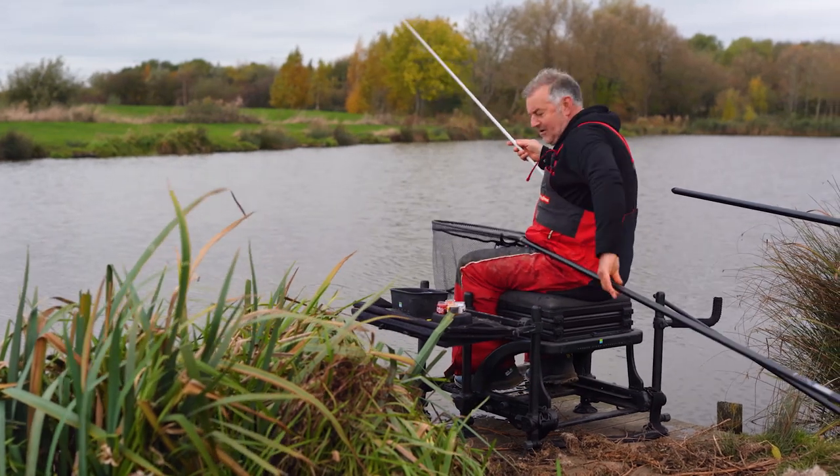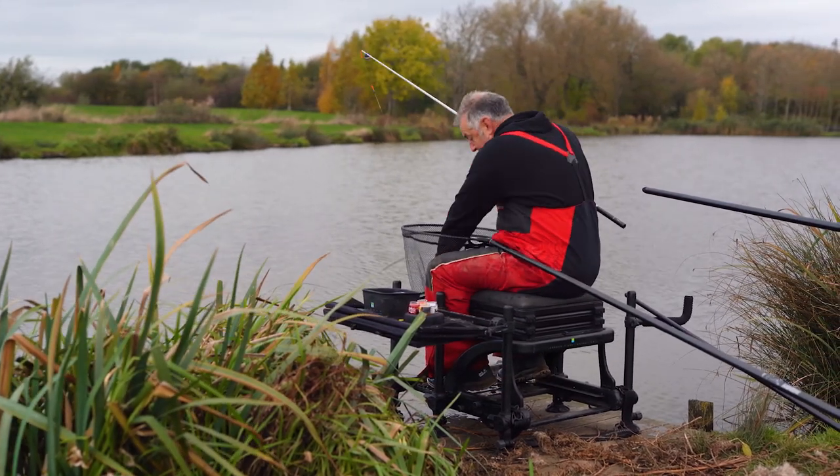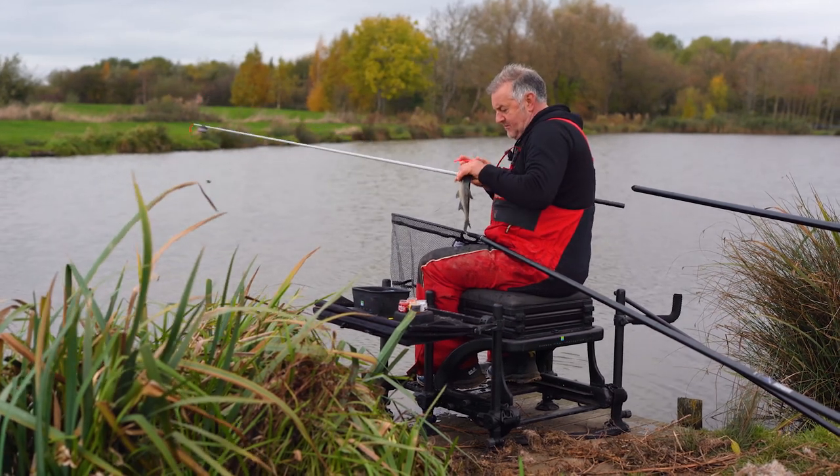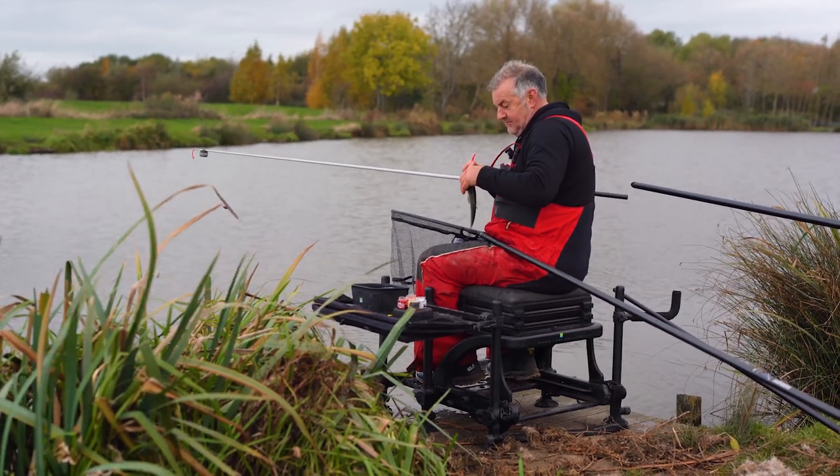It isn't just carp that like the Snack Attacks. Skimmers obviously love them as well, and this one really wanted it.